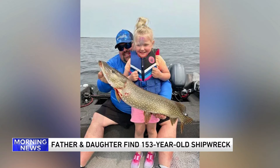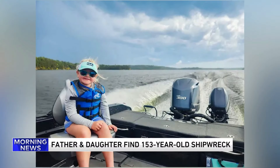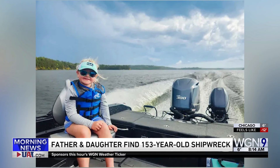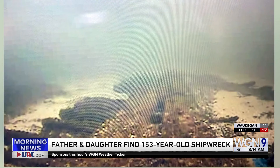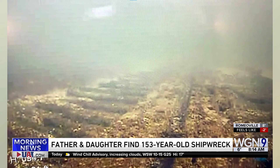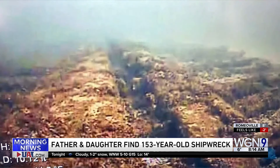A father from Wisconsin and his five-year-old daughter were out on a fishing boat this summer at Green Island on Lake Michigan when they made an unusual discovery with their fish finder — a sonar imaging tool used to locate fish. It led them to a shipwreck that dates back to 1871.